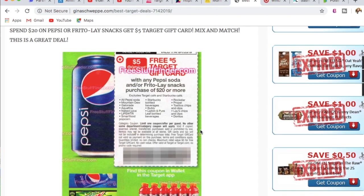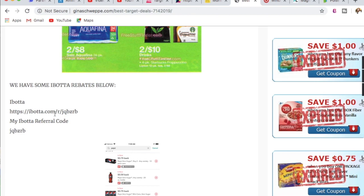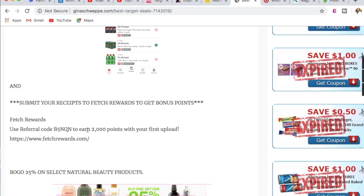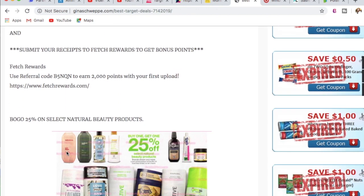The next deal is on Pepsi or Frito-Lay snacks and beverages — it's a mix and match deal where you spend $20 and get a $5 Target gift card. We also have Ibotta offers: 75 cents cash back on 12-packs, 75 cents cash back on the little cans of Pepsi, and a dollar back on the six-count. If you're new to Ibotta, use my link and referral code to get a free $10. Also submit your receipts to Fetch Rewards, because Pepsi is a bonus brand on Fetch Rewards, so you'll get additional points on any purchase from their brand list.